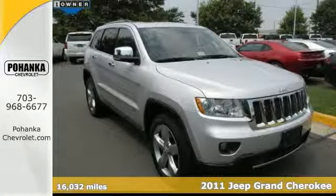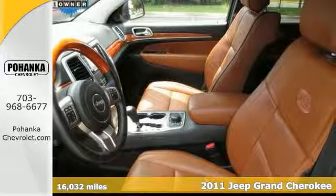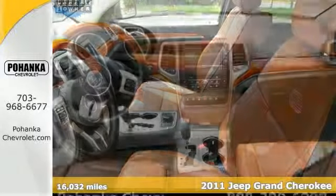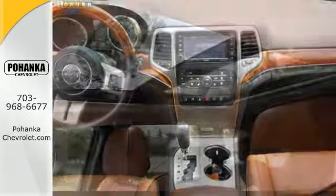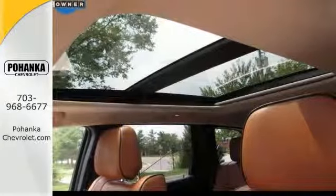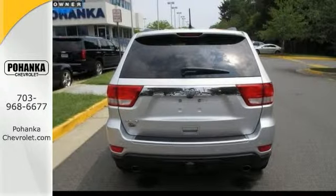This great-looking 2011 Jeep Grand Cherokee is the SUV you've been hunting for. It has grunt off the line, and experts say it's pleasing with a quiet cabin and handsome exterior. This Carfax One owner has heated leather seats with memory, a navigation system, and a moonroof. You need to see it in person. Come take a look.